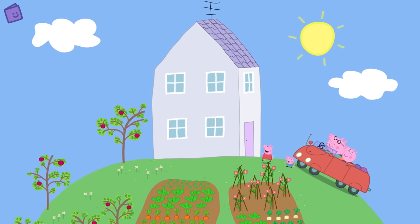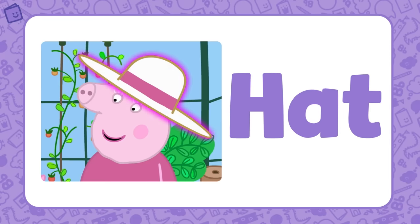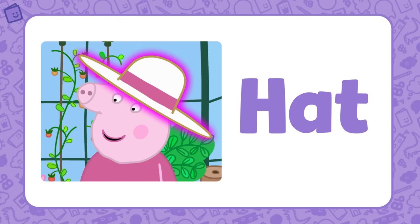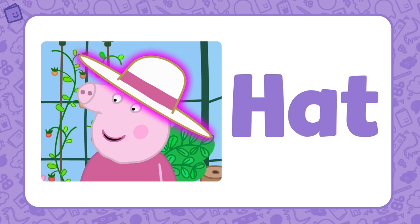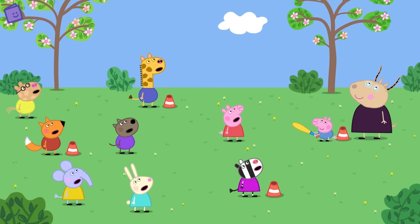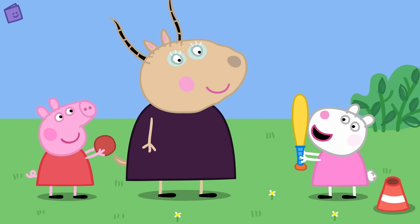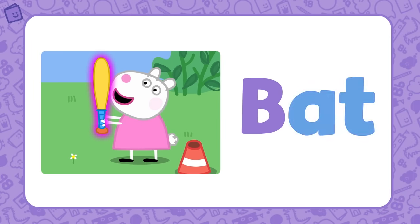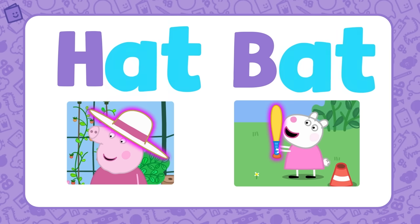Peppa and George are visiting Granny and Grandpa Pig. Oh look! Granny Pig is wearing a lovely hat. HAT is part of the AT word family. If we add H to the base letters AT, we get the word HAT. Peppa and her friends are playing with a bat and ball. Susie Sheep is holding the bat. BAT is also part of the AT word family. HAT and BAT are both part of the AT word family.